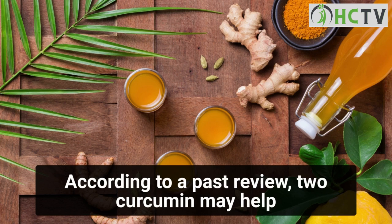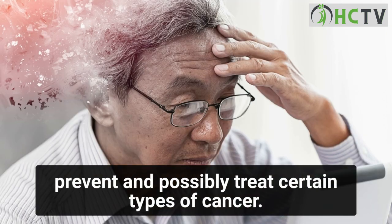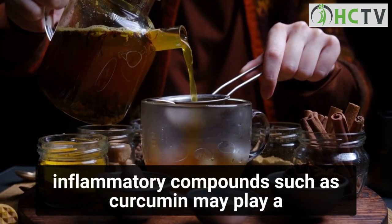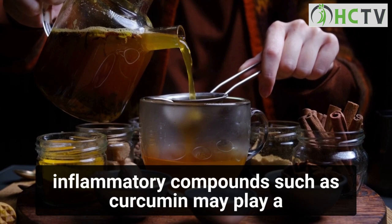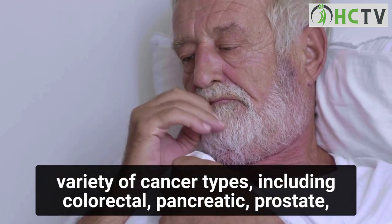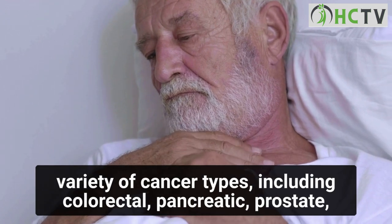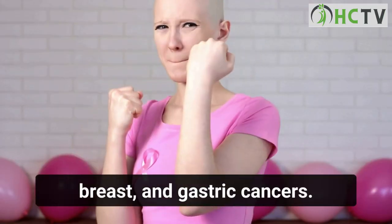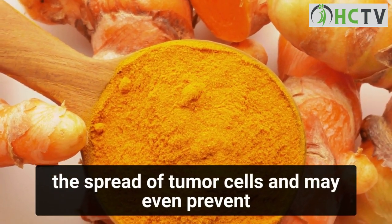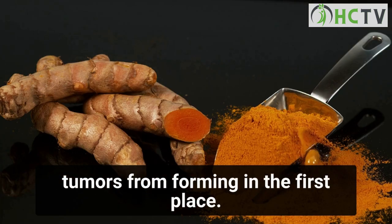Benefit two: curcumin may help prevent and possibly treat certain types of cancer. As inflammation is linked to tumor growth, anti-inflammatory compounds such as curcumin may play a role in the treatment and prevention of a variety of cancer types, including colorectal, pancreatic, prostate, breast, and gastric cancers. Research in mice suggests that curcumin may help slow the spread of tumor cells and may even prevent tumors from forming in the first place.